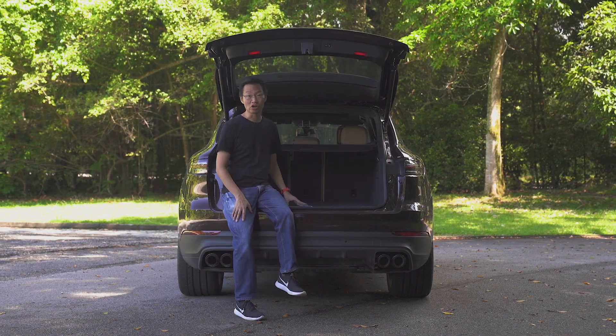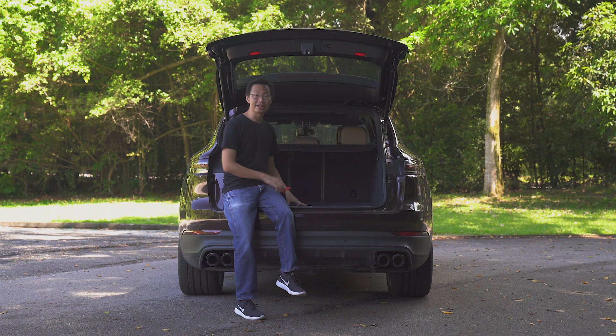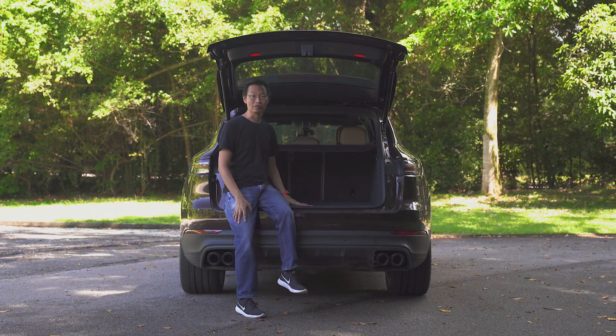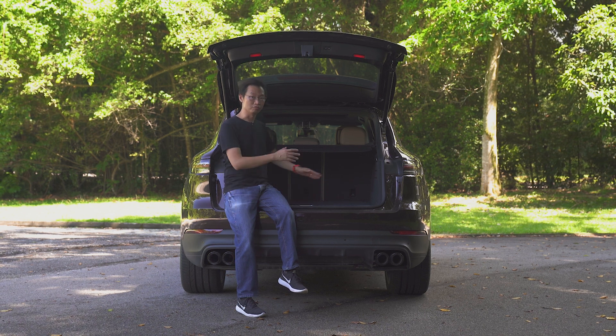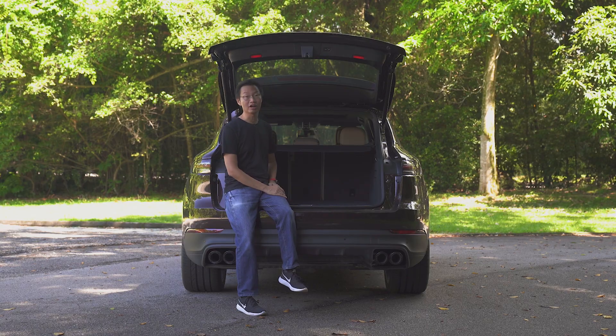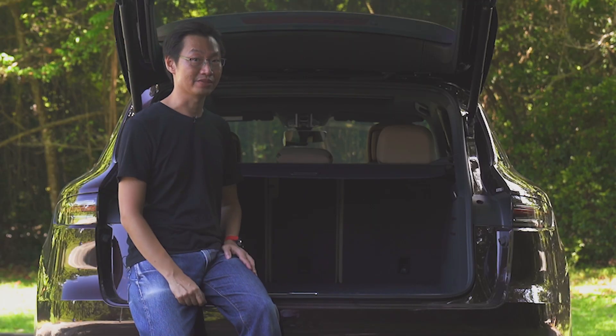Now who says Porsches are not family cars? Check out this massive boot with over 770 litres worth of space. You can put a whole family's worth of luggage in here for a trip to Malaysia and still have room to spare. Or two folding bicycles. Or anything else you can think of. Can your sports car do that? I bet not.